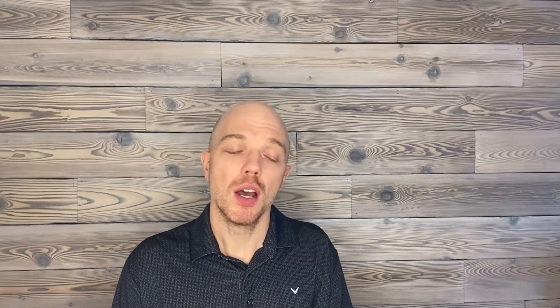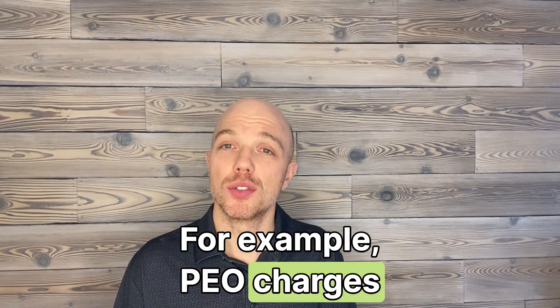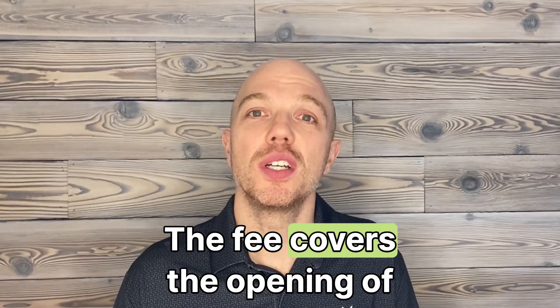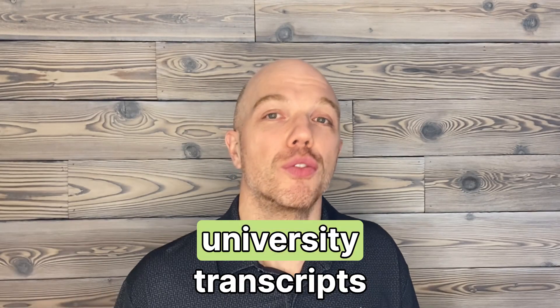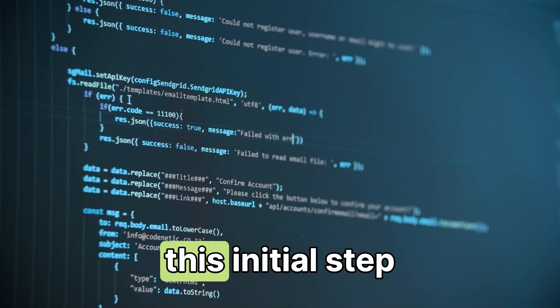Step one: application. The cost varies by association. For example, PEO charges $360, while PEGAS's fee is $500. The fee covers the opening of your file and reviewing your university transcripts. Budget around $400 to $500 for this initial step.